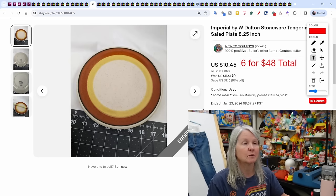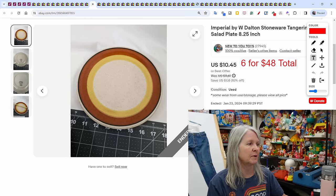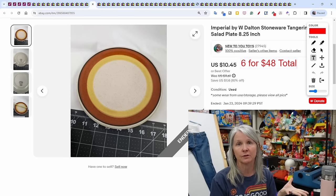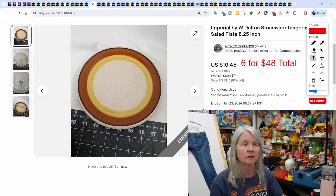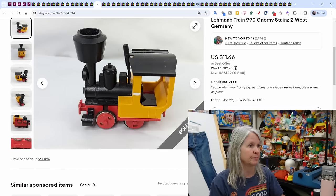More breakables — six salad plates. This brand had been sitting forever and I was considering pulling it and redonating, but all of a sudden I've been selling the dinner plates, coffee mugs, and now someone bought six salad plates for $48. Will I pick it up again? No.